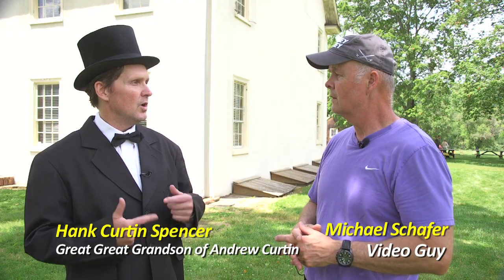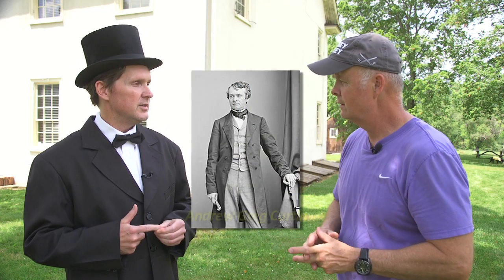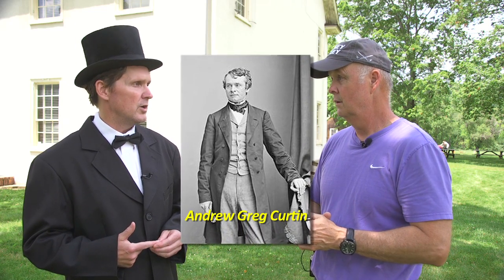My grandmother was Andrew Greg Curtin's granddaughter, which makes him my great-great-grandfather. So Andrew Curtin is your great-great-grandfather. Yes. And why are you wearing this today? I was asked to portray Governor Curtin during this function by my cousin, Kate Curtin. My role was to review the troops, and I did that this morning. It was a lot cooler this morning, so it was a lot better to be out in the sun.